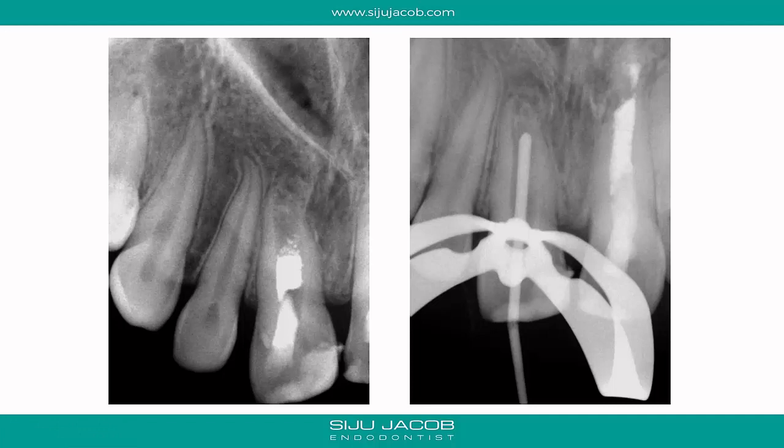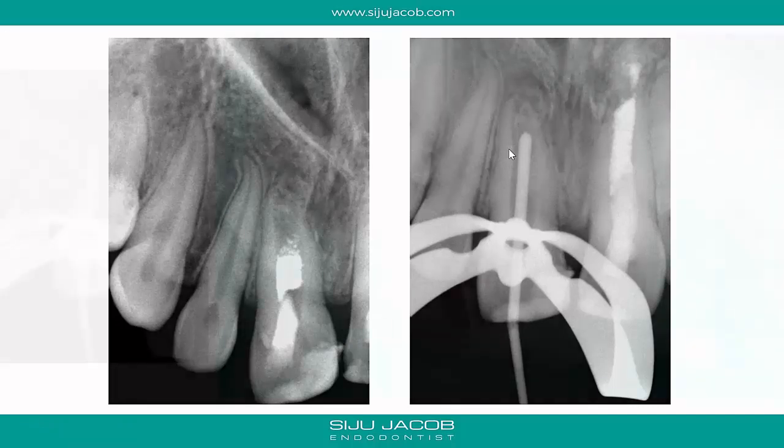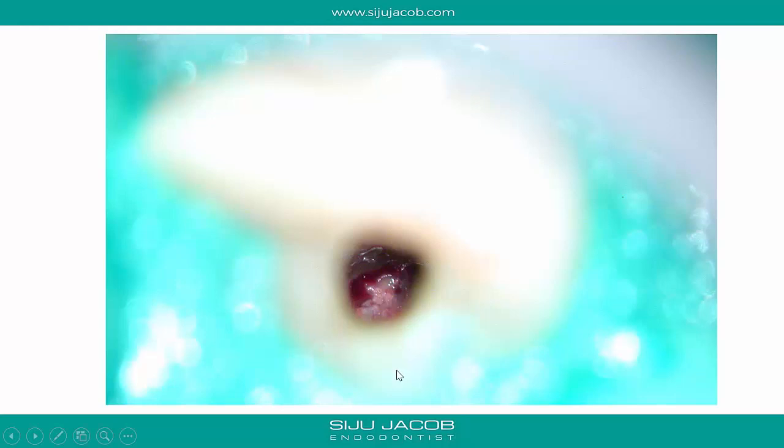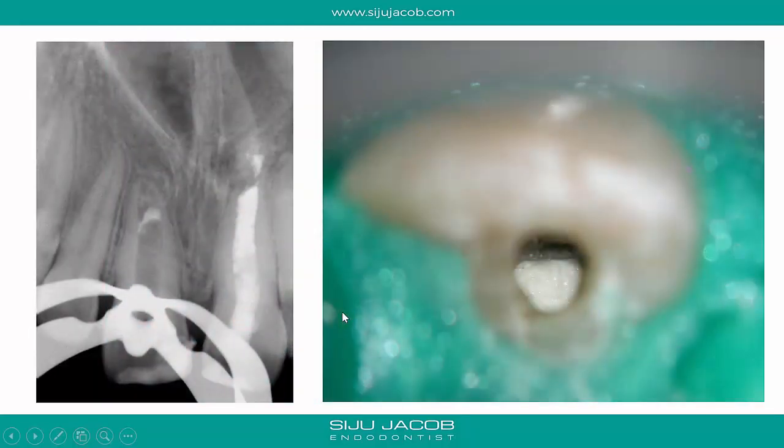We decided to go back in and check the clinical scenario, starting with the right central incisor. I removed the calcium hydroxide, inserted a gutta-percha cone, and found it had solid resistance in the apical area — evidence of barrier formation there. However, the barrier was not uniform; in one part I could see a bit of bleeding, indicating a lack of continuity. So I decided to place MTA there rather than just obturating with gutta-percha.